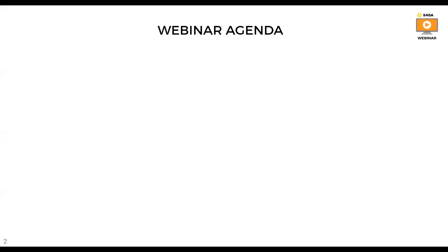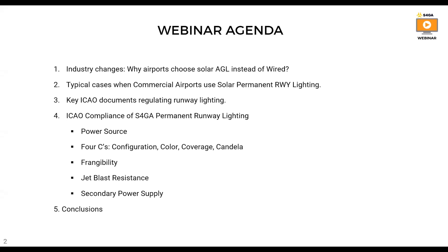Here is the agenda for today. First, I will explain why airports choose solar AGL instead of wired systems. I will present cases when commercial airports use solar permanent runway lighting. Then we'll speak about key ICAO documents regulating runway lights, and move on to ICAO compliance of S4GA permanent runway lighting, covering power source, the so-called 4C — configuration, color, coverage, and candela — as well as connectivity, jet blast resistance, and secondary power supply. We will finish with a conclusion.